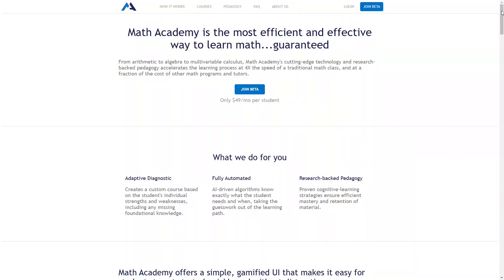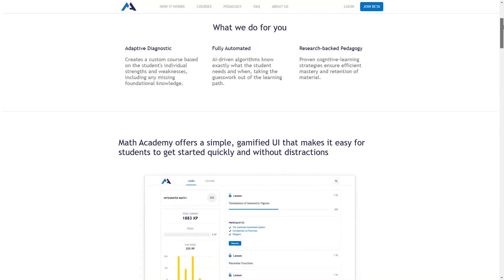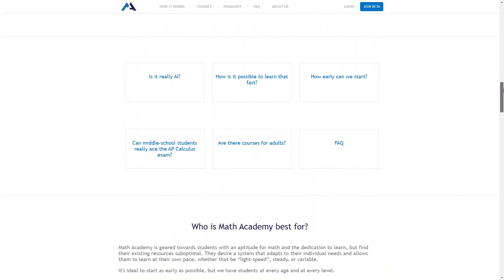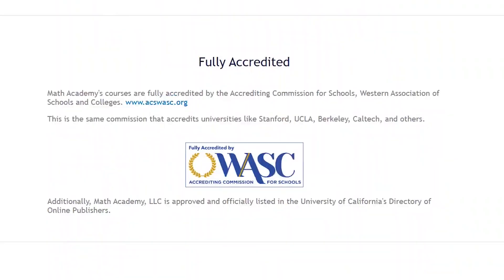I was really surprised to find this math program. I really thought I knew them all at this point, but I just happened to cross it and thought, why not give it a try? There wasn't a whole lot of information on their website, and when you join it says 'join beta,' so I figure it must be newer. But from what I tested, it definitely felt like a complete program. I was also surprised to learn that it's a fully accredited math program — usually only a school can be accredited, so this is not something you're normally going to find. And because of the adaptive learning and AI used in the program, you can learn math up to four times faster than you would in a traditional classroom.